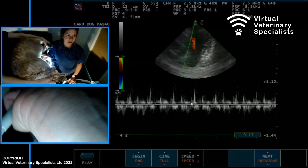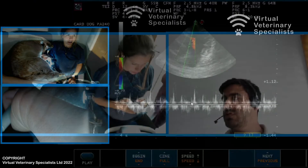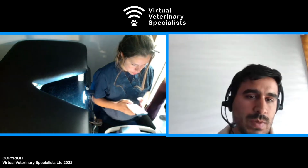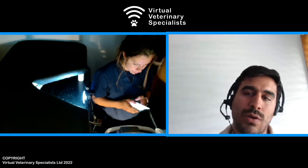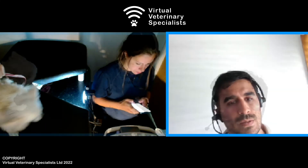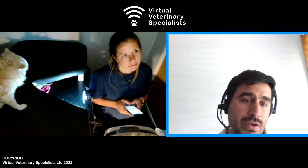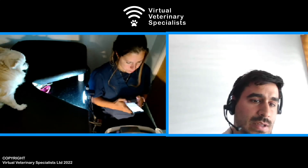To give an idea to the owner that our predictors for MMVD suggest he might develop heart failure sooner than we'd like. In terms of follow-up, I would recommend seeing this patient again in six months, probably not longer than that, and measuring the blood pressure today and again in six months. The owner needs to start monitoring the breathing rate at rest, and call you if the breathing rate is persistently over 30.